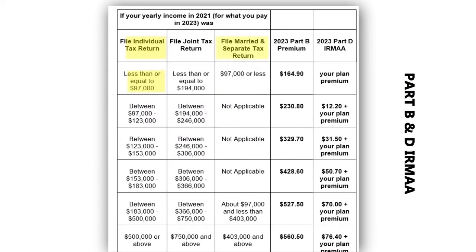The Part B and D IRMAA amounts are as follows. For those who are single or married and file separately and earn less than $97,000, or married filing jointly and earn less than $194,000, you will continue to pay the standard Part B premium and will not have to pay a Part D IRMAA. If you fall into any of the other categories shown here, your adjusted Part B premium as well as your Part D IRMAA premium are shown here.